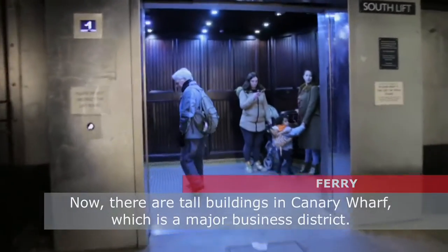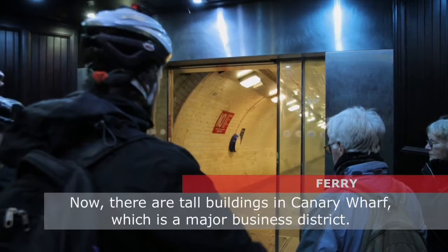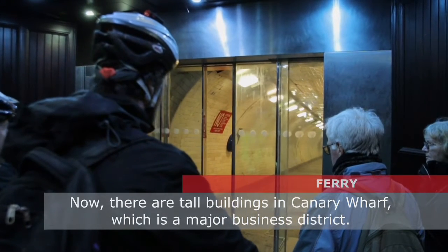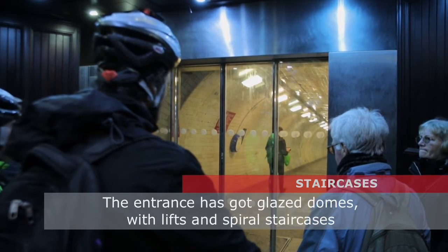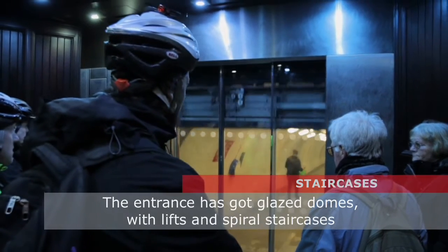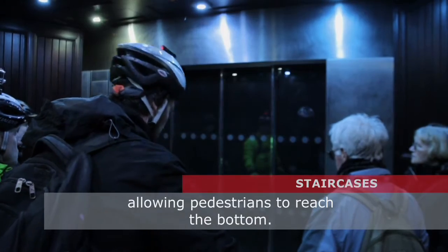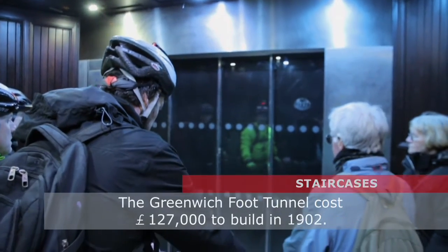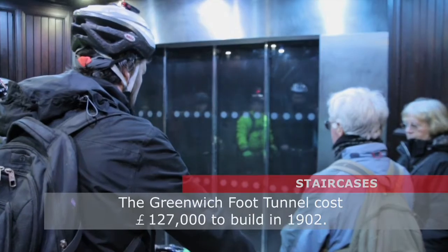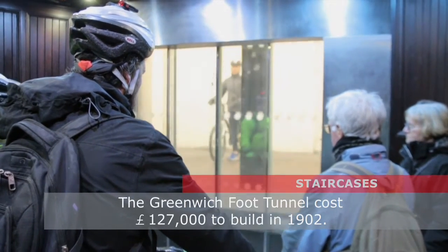Workers living south of the Thames could reach the docks and shipyards situated on the Isle of Dogs. Now there are tall buildings in Canary Wharf, which is a major business district. The entrance has got glazed domes with lifts and spiral staircases allowing pedestrians to reach the bottom. The Greenwich Foot Tunnel cost £127,000 to build in 1902.